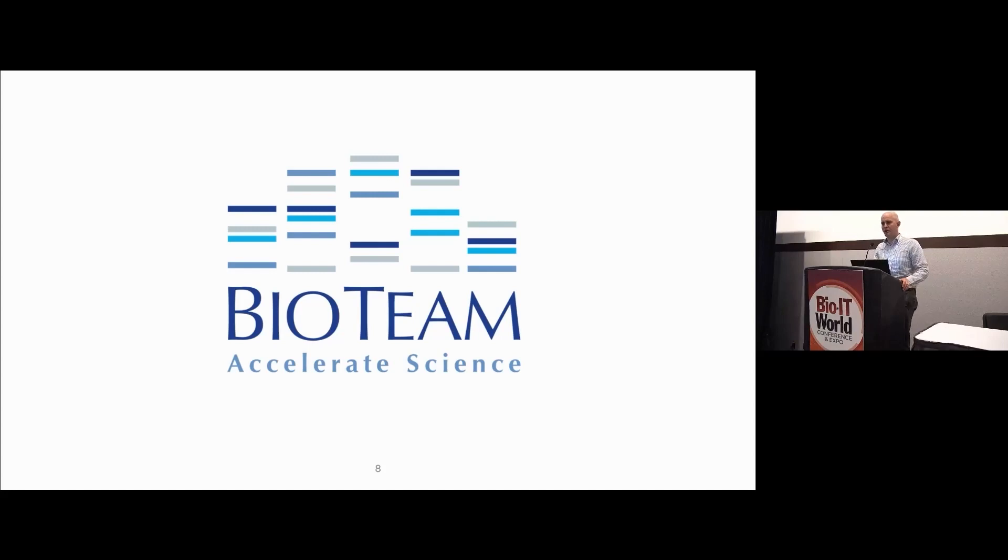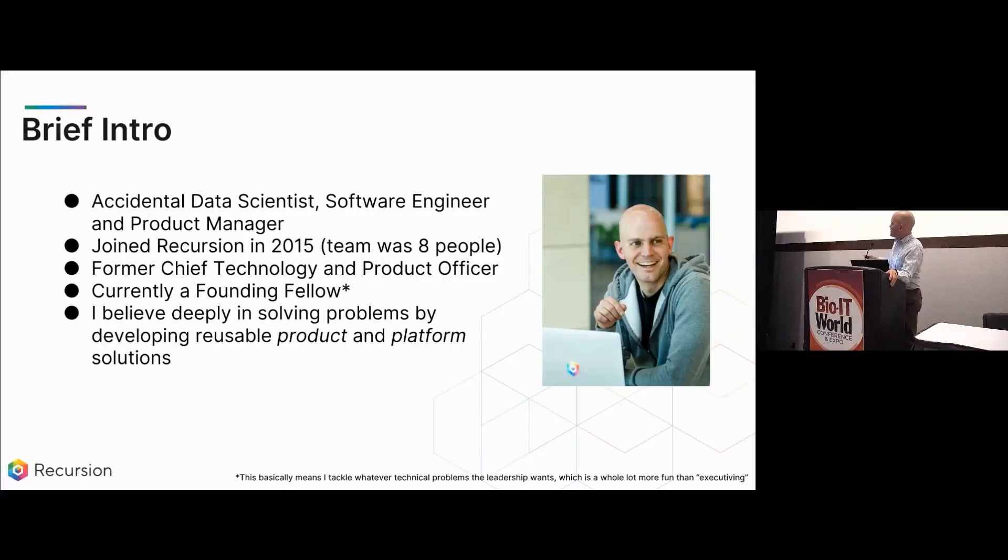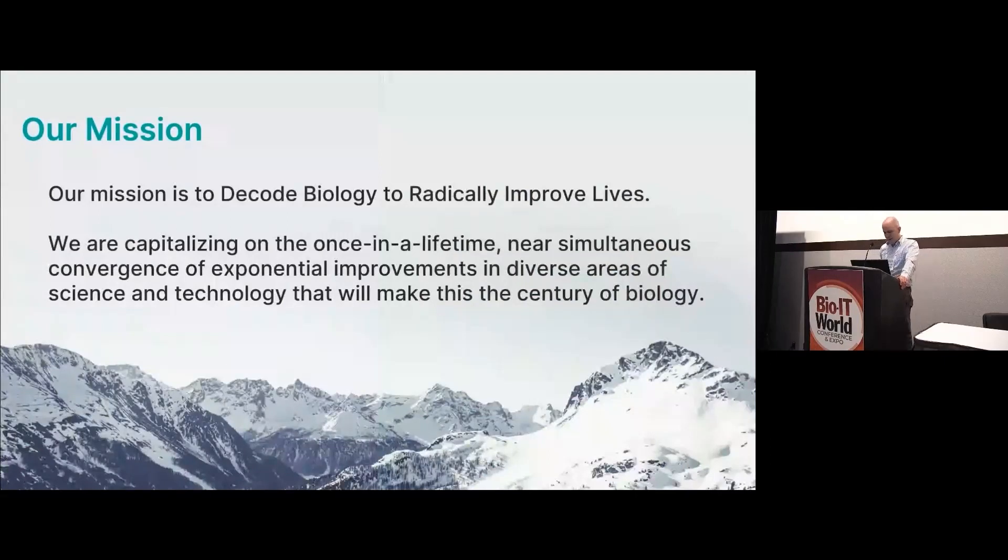Just to clarify — 'fellow' is something they call you when they don't know what else to call you. Stan mentioned somebody who likes to shove 120 slides down your throat in 30 minutes — buckle up, we've got 256. As any true nerd, your number of slides should always be a power of two. I'm Mason Victors. I think of myself as an accidental data scientist, software engineer, and product manager — basically nothing I have done in my career has ever been by intention. I believe deeply in solving problems by creating reusable product and platform solutions.